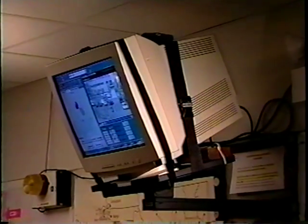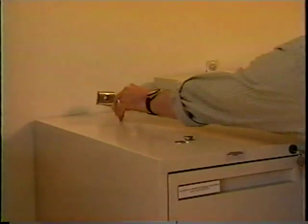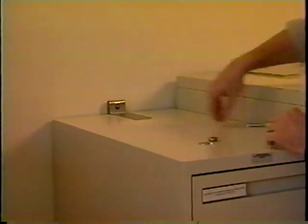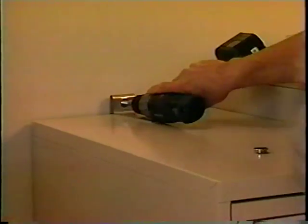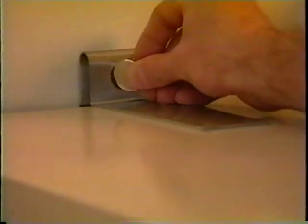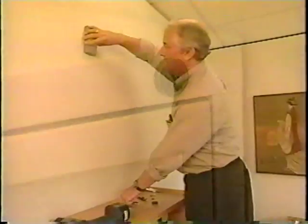Wall-mounted objects over five pounds, such as monitors or televisions, should be connected to structural framing. File cabinets should be secured to the wall. Drawers should remain locked when not in use — if the drawers are unlocked, they can become projectiles.